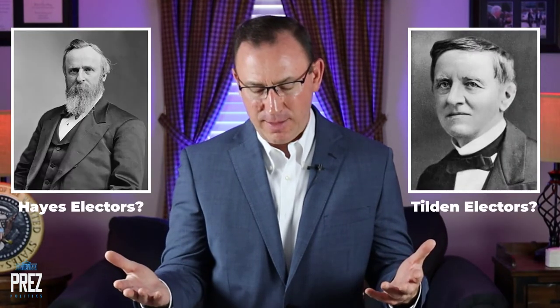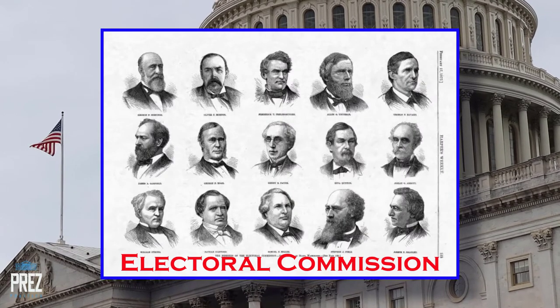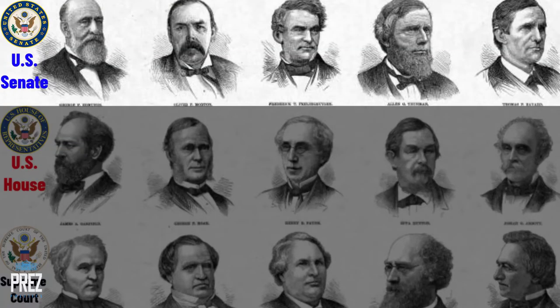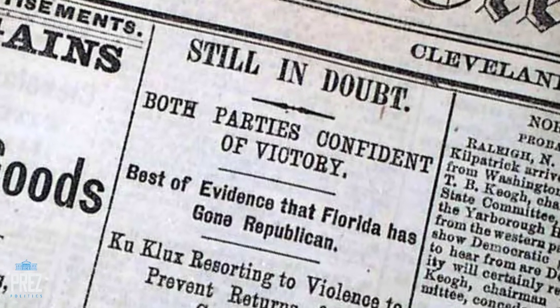The question became: which electors do you recognize — Tilden's or Hayes's? The debate became so heated that Congress set up an electoral commission to settle the issue and decide where those 20 electoral votes would go. There were five members of the House, five senators, and five members of the United States Supreme Court on this 15-member panel commission.